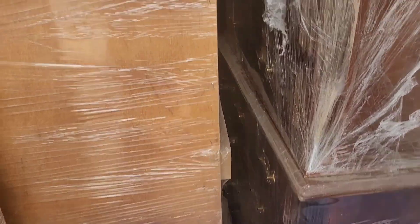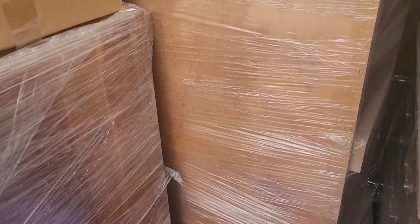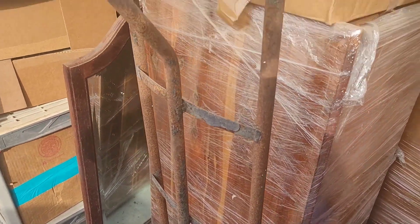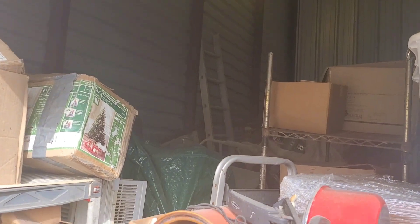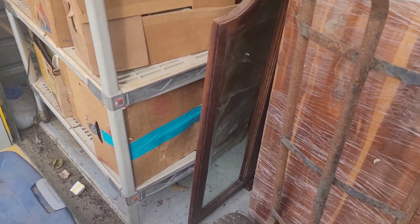So far so good. This also looks like a dresser — can't see the front yet, but this is going to be a cedar chest. Wrapped here. There's a large aluminum extension ladder.